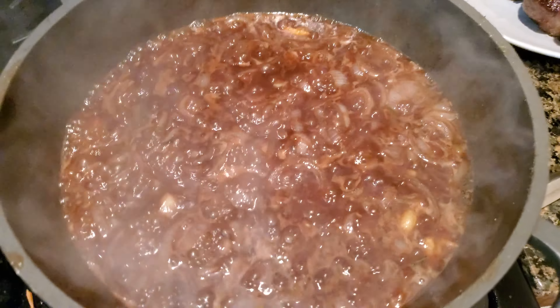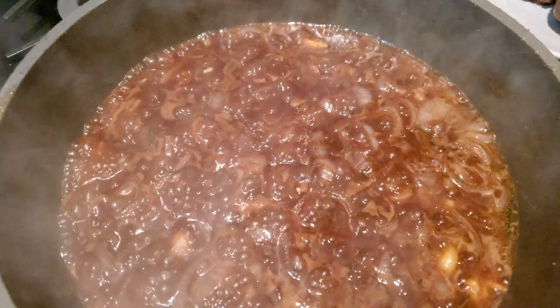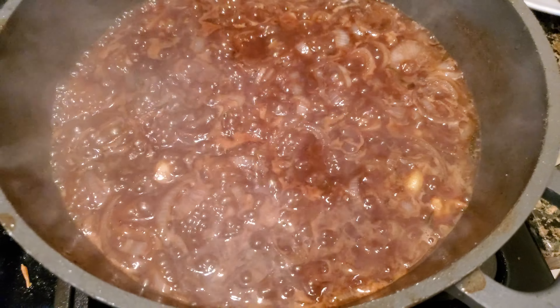We're reducing the beef broth, shallot, garlic, and red wine broth and it's getting very close to done.